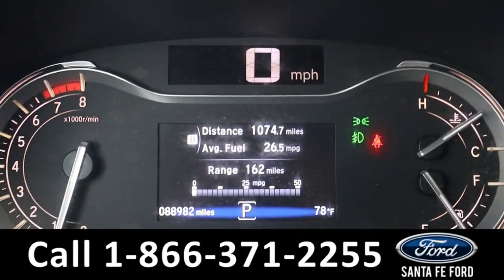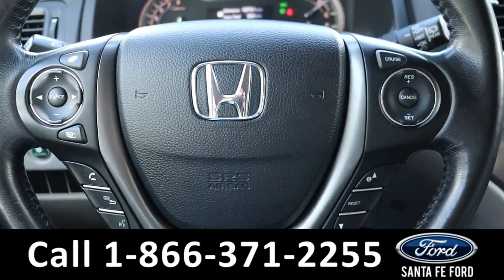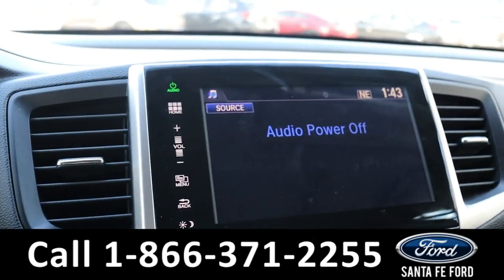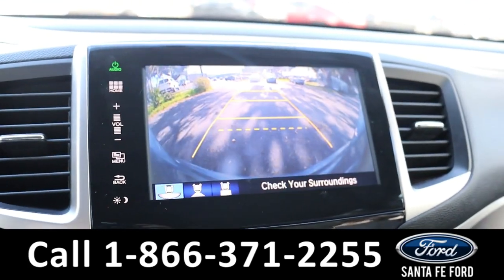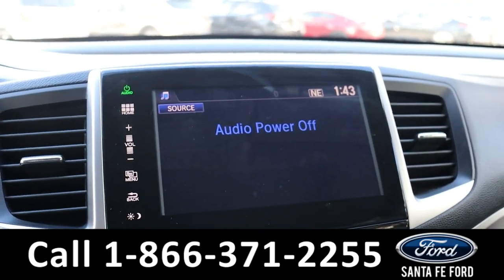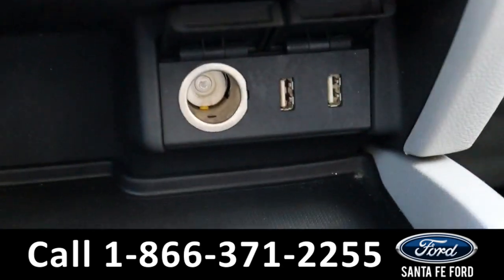Here's a closer look at the information display and the steering wheel, which has Bluetooth, cruise, and media controls. The media center features an LCD touch screen that displays the backup camera. It has AM-FM radio, Sirius XM satellite radio, and USB ports for more media options.